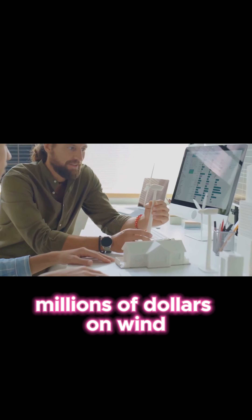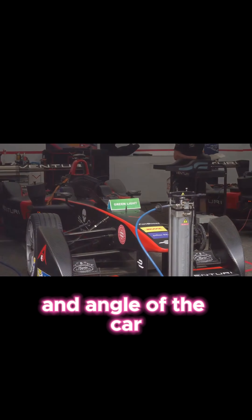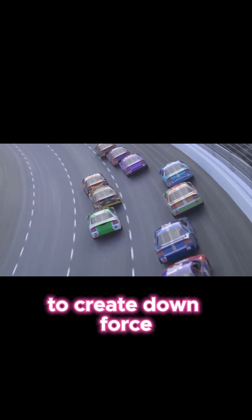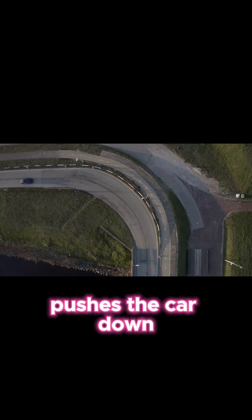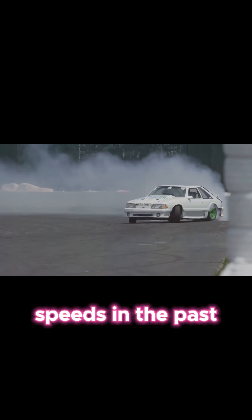Teams spend millions of dollars on wind tunnel testing. They analyze every curve and angle of the car. The goal is to create downforce — this magical force pushes the car down onto the track, increasing grip and allowing for higher cornering speeds.